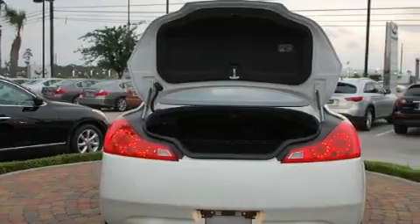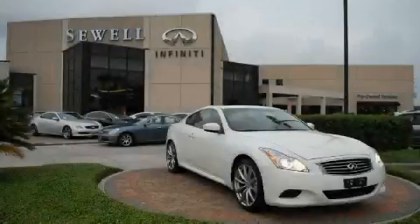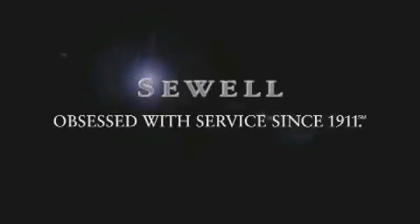Call or visit us right now and arrange your test drive today. Now that you've seen the car of your dreams, come see the dealer of your dreams. Sewell — service, sales, and efficiency so obsessive, you'll want to pinch yourself.